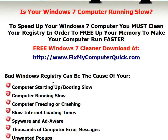You need to know that a bad Windows registry can be the cause of your computer starting up or booting slow, computer running slow, computer freezing or crashing, slow internet loading times, spyware and adware, thousands of computer error messages, and those unwanted pop-ups.